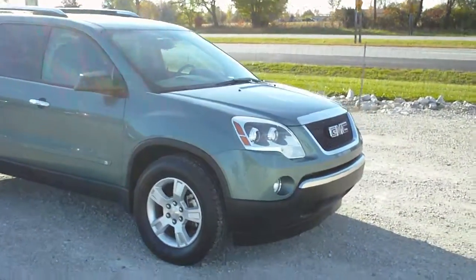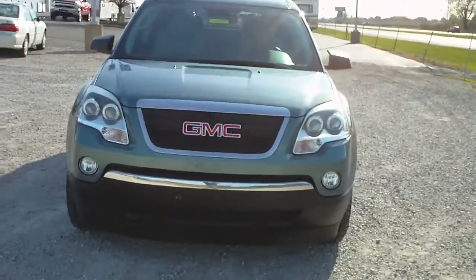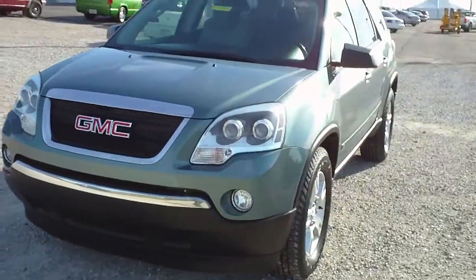3.6 liter V6, rated at 24 miles per gallon highway. It is front wheel drive. It is a one owner vehicle and has a clean vehicle history.